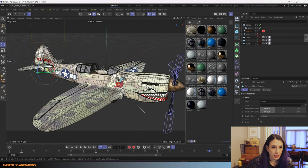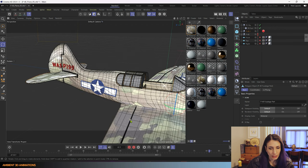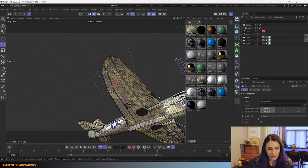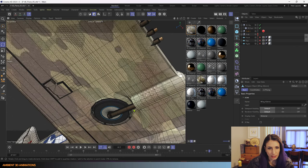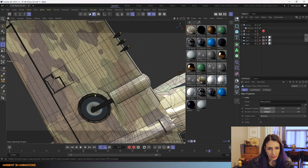I made the rudder and different parts of the plane separate so that they can actually be rigged and animated. Something else cool about this plane is that the wheels actually fold up into the wing.